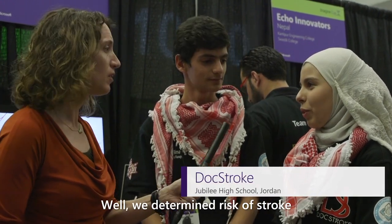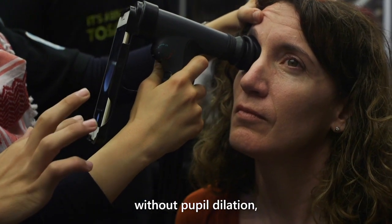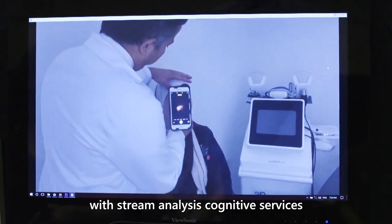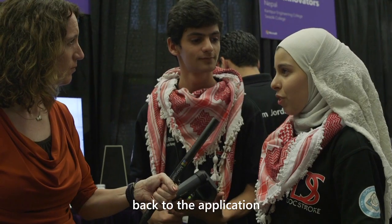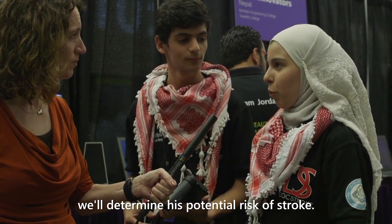What's the project you came up with that brought you all the way to World Finals? We determine risk of stroke using ocular fundus image processing. We take a picture of the eye without pupil dilation and send this picture to Azure with stream analysis, cognitive services, and notification services. We then retrieve the results of the retinal image back to the application and, with general information about the patient, determine their potential risk of stroke.